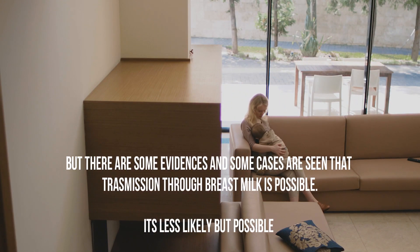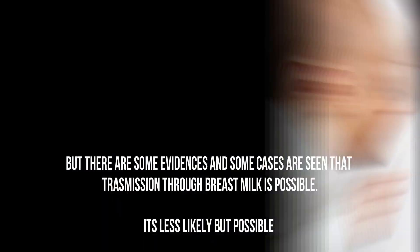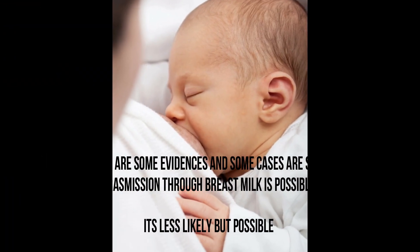However, there are some evidences and some cases where transmission through breast milk is possible. It is less likely, but possible.